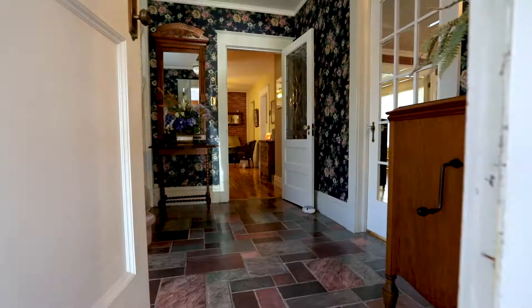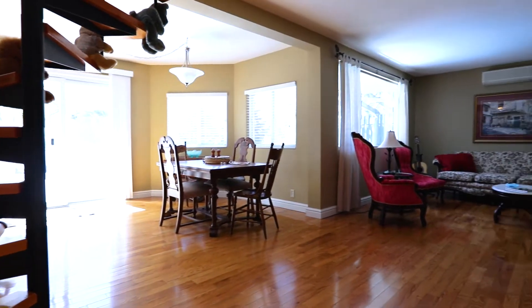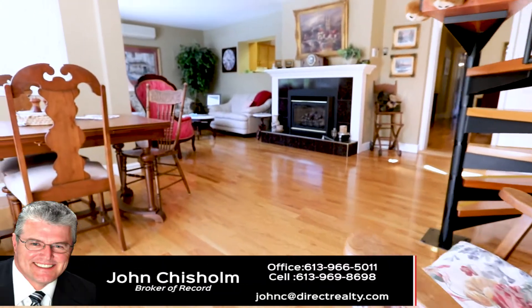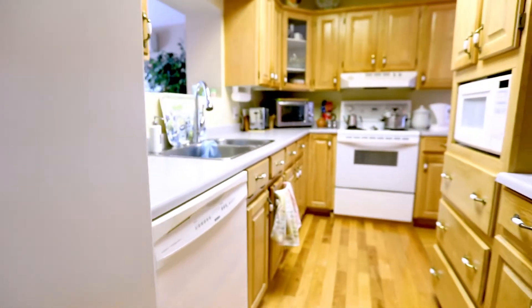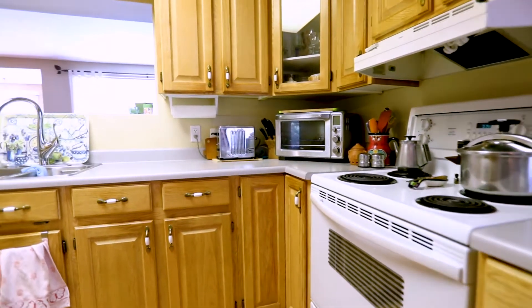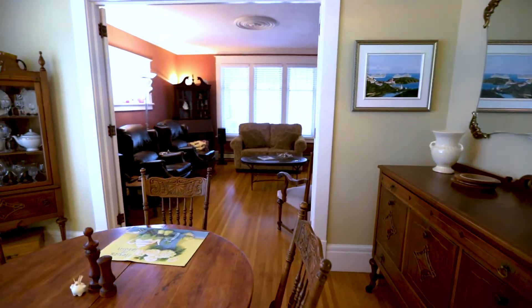Stepping through the foyer, you'll find wide open living spaces on the main floor which allows lots of room for entertaining. Gleaming hardwood floors are illuminated by natural light pouring in from the windows.